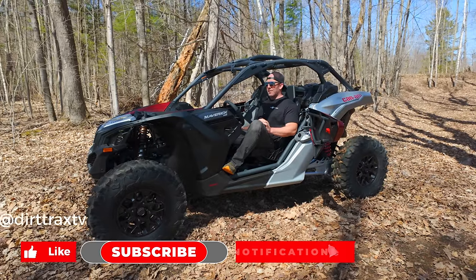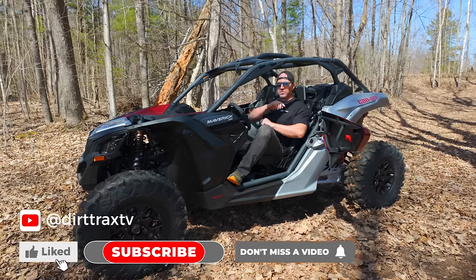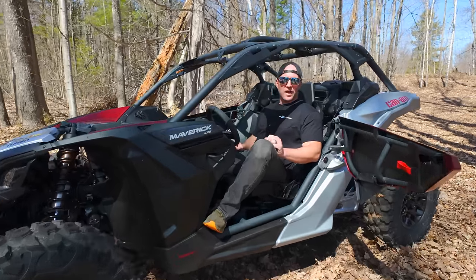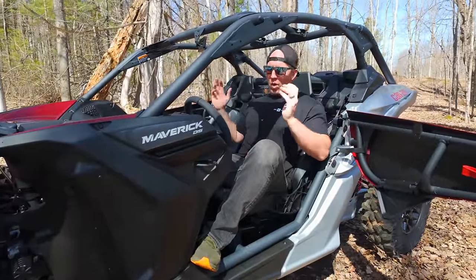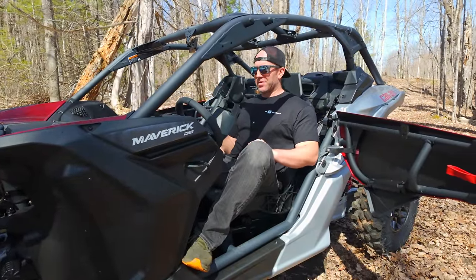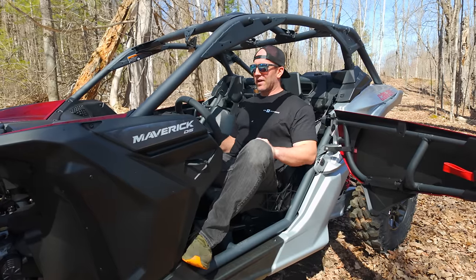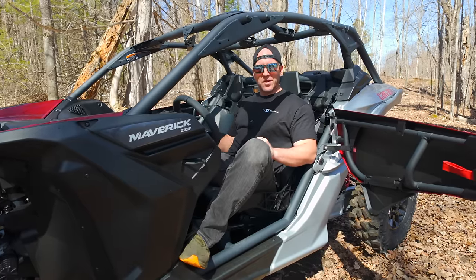Anyways, hope you guys liked that. Make sure you like and subscribe to our page. We're going to be coming with all kinds of new test rides, trail techs, travel features, walk-around videos — everything you could imagine from Dirt Trax. We're going to be coming with that stuff real soon. Keep checking our stuff out, and we're hoping that you're having fun out on the trails too.